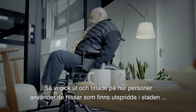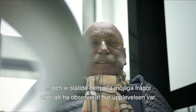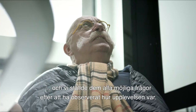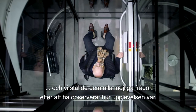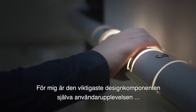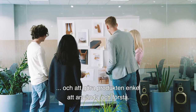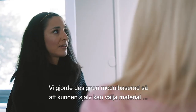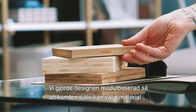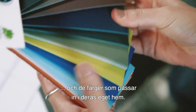We went out and looked at the users of the lifts that scatter around the city, and we asked the most sorts of questions when observing how the experience was. The most important part of design for me is the user experience, and to make it as easy to use and to understand. We made a design modeler, so the customer can show the materials and the colors that fit into their own home.